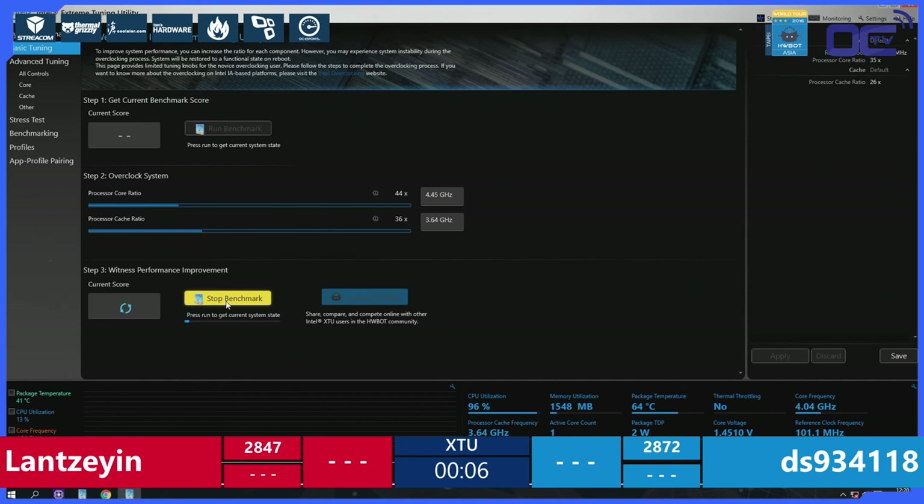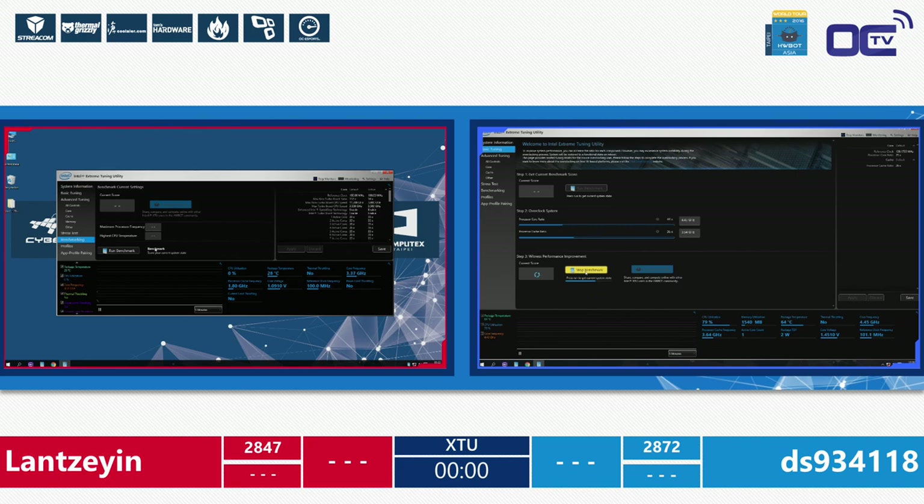As with the extreme round, if a benchmark run is started before time expires, it's still allowed to complete. The countdown finishes: 9, 8, 7, 6, 5, 4, 2, 1 — time's up on the first leg.